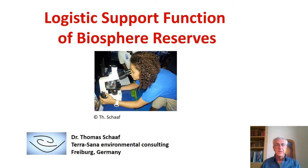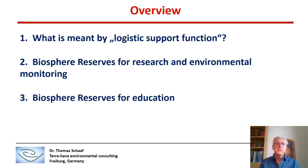Ladies and gentlemen, welcome to the session Logistics Support Function of Biosphere Reserves. In my presentation, I will explain what is actually meant by Logistics Support Function of Biosphere Reserves, give an example of Biosphere Reserves and their roles for research and environmental monitoring, and focus on education as it is carried out in Biosphere Reserves.